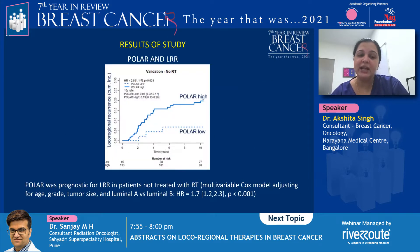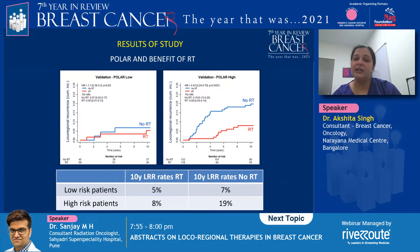If you look at the results of the study, you can clearly see that the POLAR signature was prognostic for local regional recurrence in patients who did not receive radiation, and this was significant even on multivariate analysis. Patients who were categorized as POLAR low risk had a 10-year local regional recurrence of about 5% with radiation and about 7% without radiation — hazard ratio 1.1, p-value 0.83 — so there was no significant benefit with the addition of radiation in patients classified as POLAR low risk.